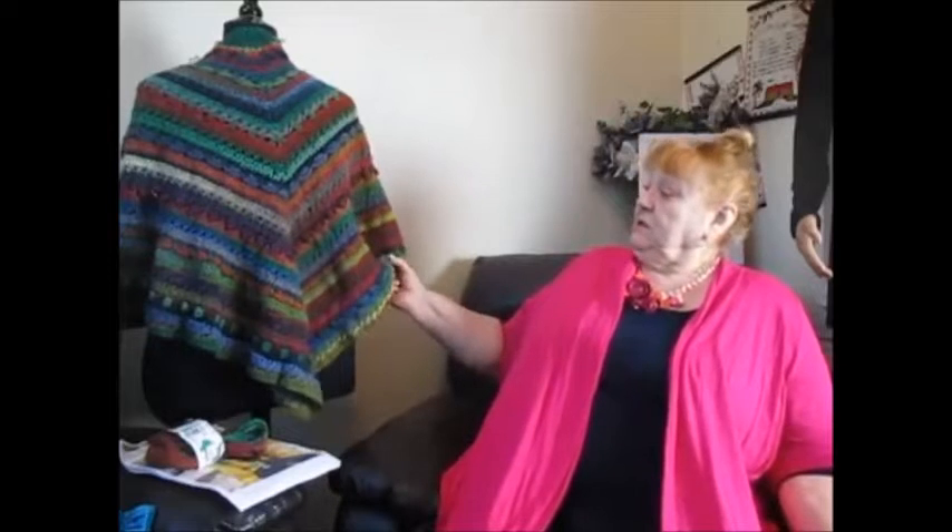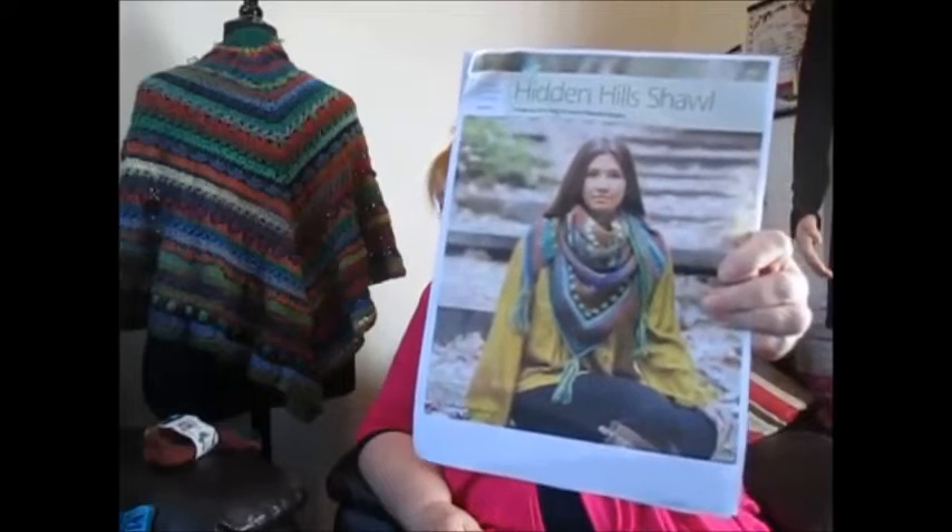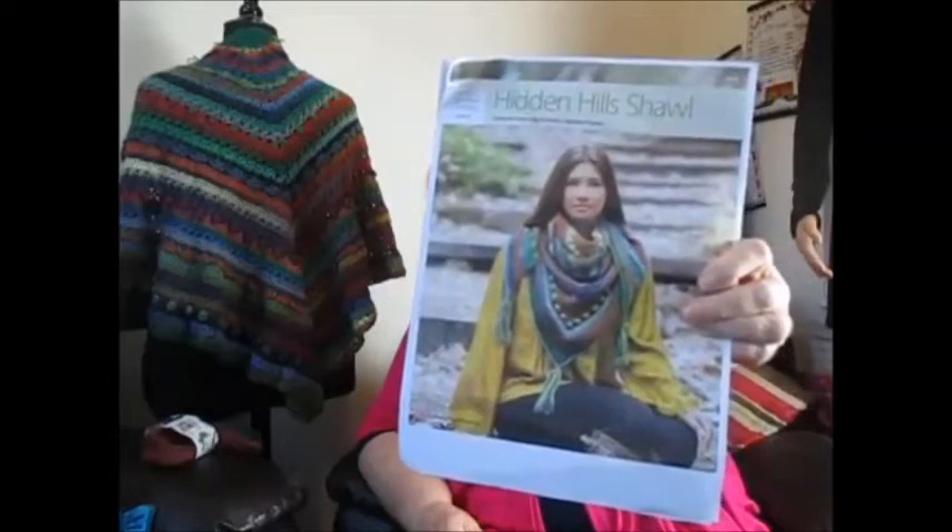I'm still doing the shawl, which will be part of the Christmas present for my elder niece. I'm quite disappointed with it — not with the actual pattern, but for the fact that even though I used the right colours specified on the pattern, it looks much brighter on the pattern. Sort of brighter, lighter colours, whereas mine's turned out pretty dark and more greens.